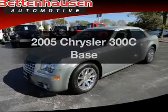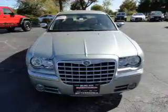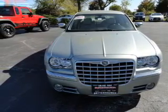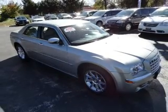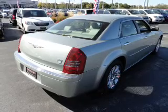This is the set of wheels you've been looking for, with a powerful 8-cylinder engine. The powertrain includes rear-wheel drive that responds smoothly to its 5-speed automatic transmission. A premium sound system is just one of the benefits of owning this vehicle. You will appreciate the safety feature of anti-lock brakes.